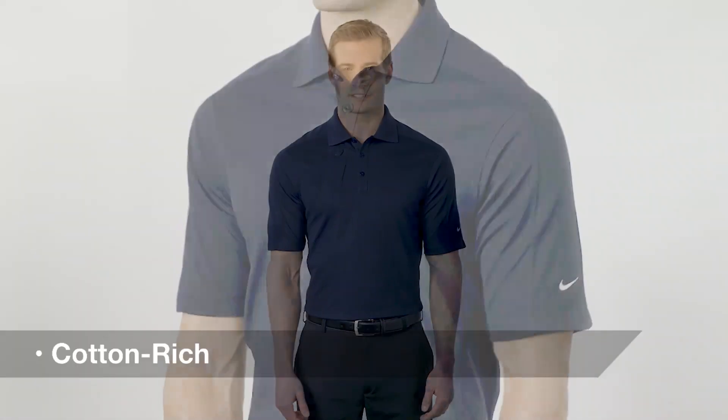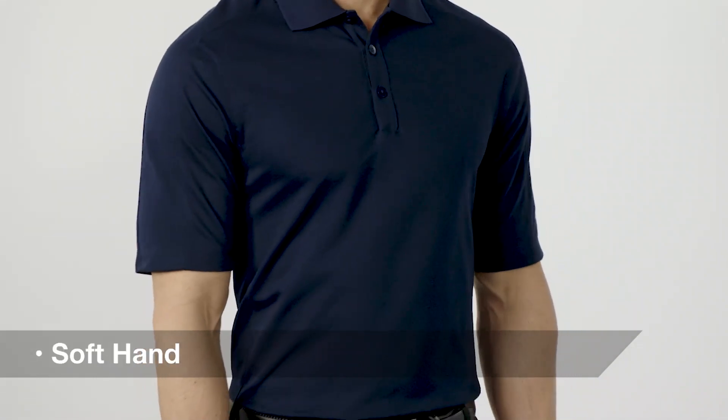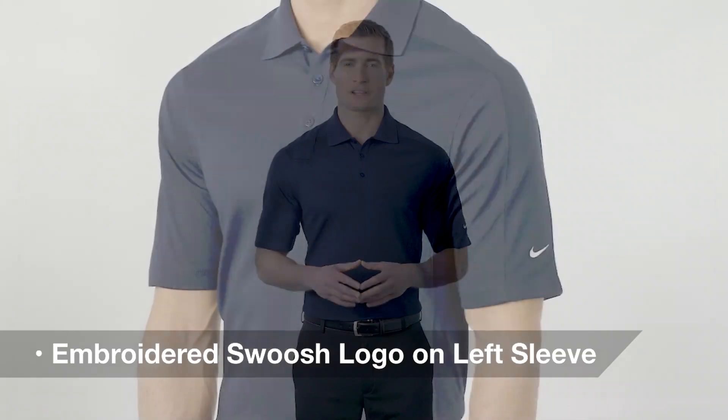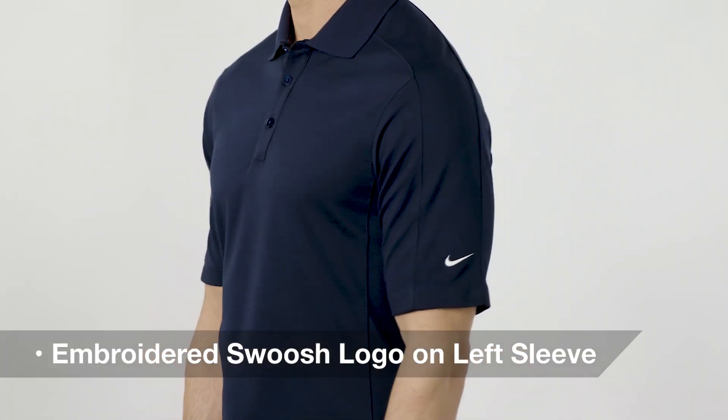This cotton-rich polo combines the softness of PK cotton with the cooling moisture-wicking performance of its dry-fit moisture management technology. The contrast swoosh trademark embroidered on the left sleeve adds a sophisticated touch and an important co-branding opportunity.